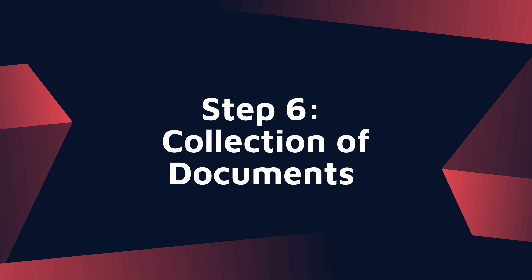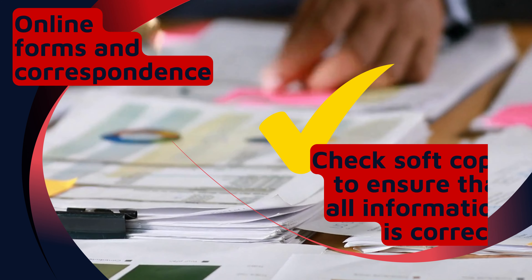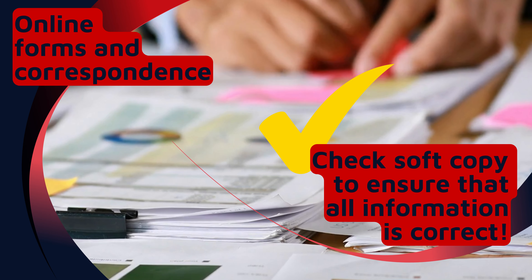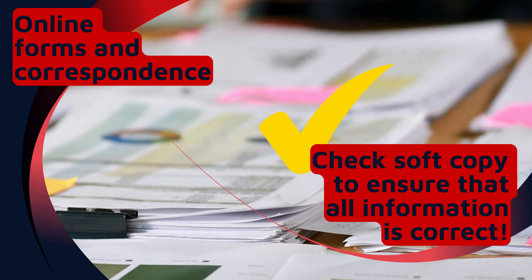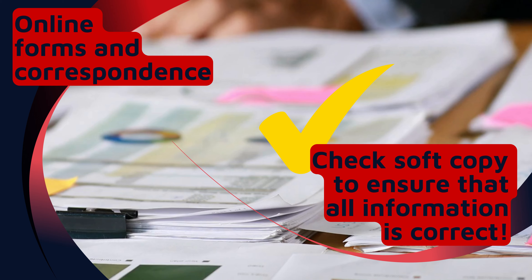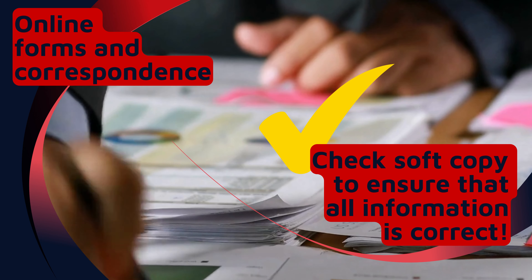We will send you a soft copy of the documents for you to check and approve. Once you have approved the soft copy, we will print them for you. Make sure that you have the correct information on the soft copy, as any changes or reprinting of documents will be charged to the student.